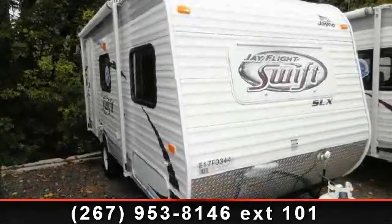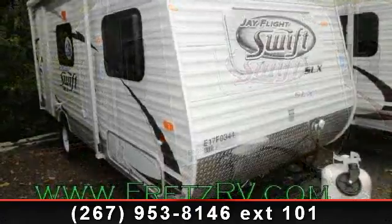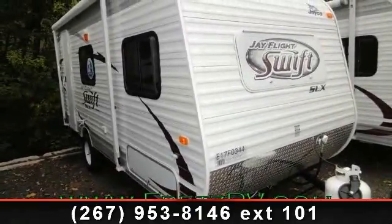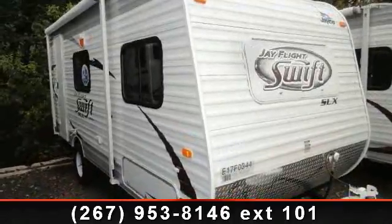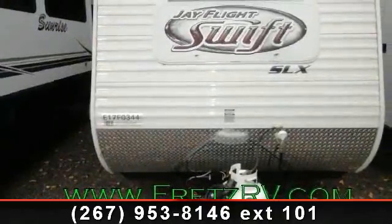Travel in style with this 2014 Jayco J Flight Swift SLX 185RB. If you are looking for an RV with quality construction and ease of towing, this may be the one. Perfect for vacationing, adventuring, or just relaxing, this travel trailer awaits you.